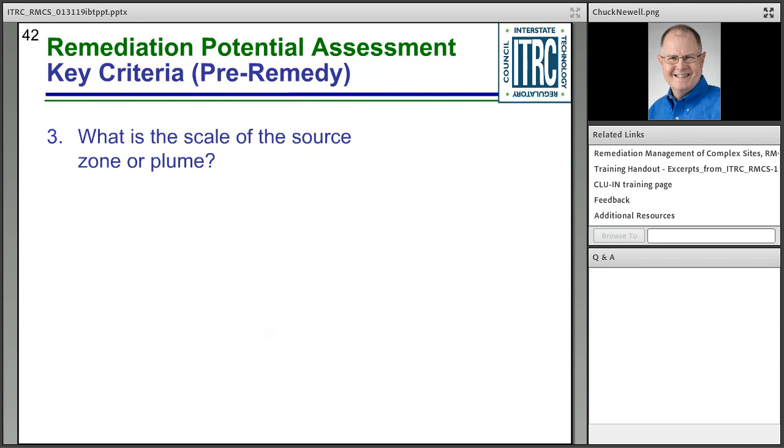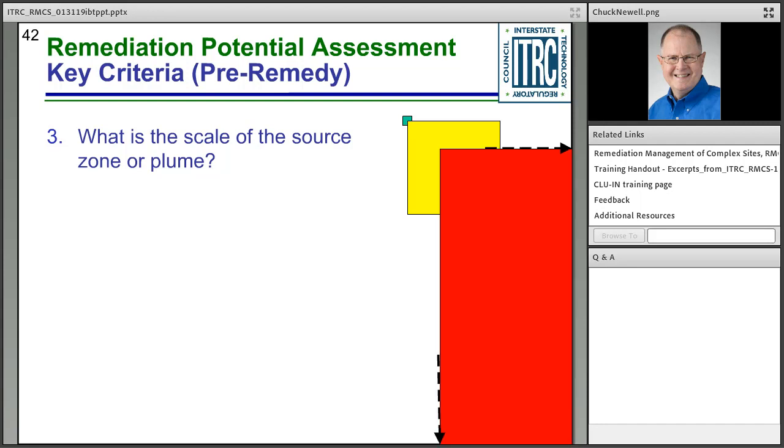Question three considers the scale — size of source and plume. A tiny 10-by-10-foot site is much easier to manage. A site roughly 100-by-100 feet — about a quarter to a third of an acre — is where typical in-situ treatment is performed and is fairly doable. But a 1,000-by-1,000-foot source zone with a longer plume scores low. This is how you put the scale of the source and plume into your decision-making.